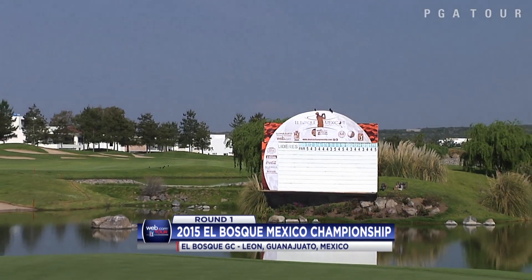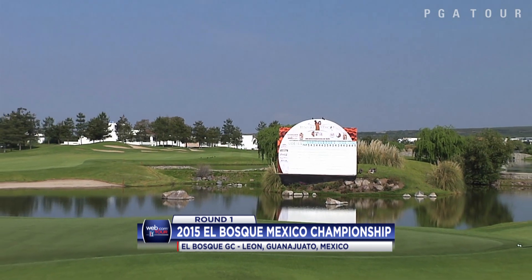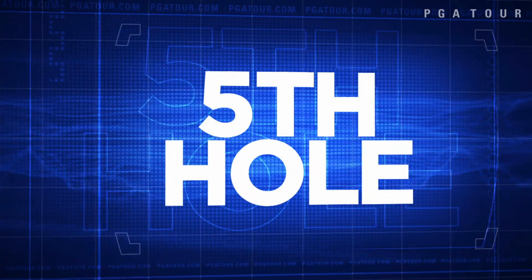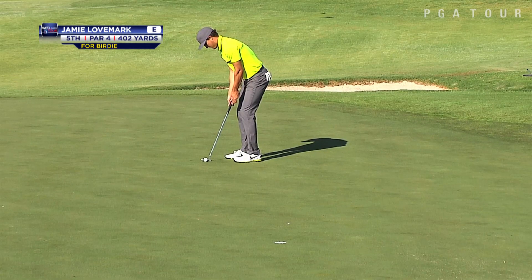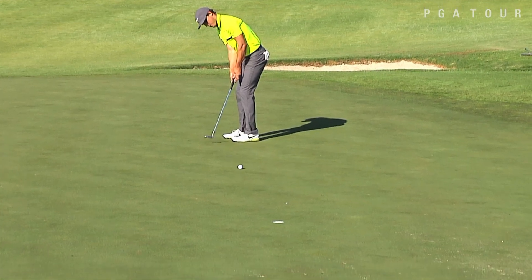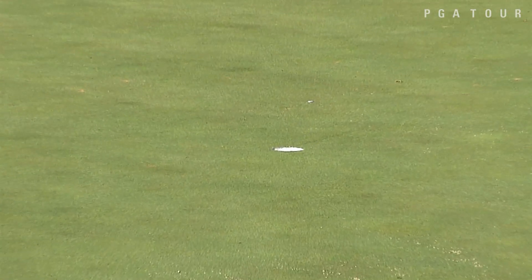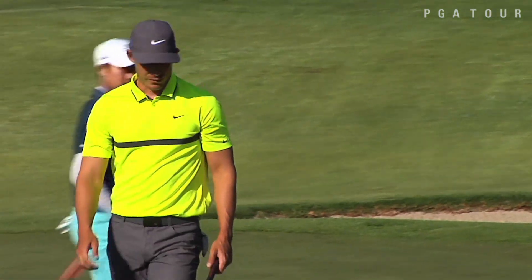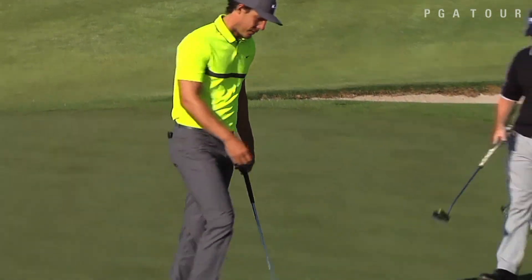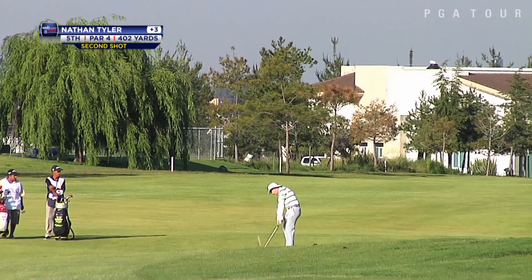Round one highlights in the Web.com Tour's El Bosque Mexico Championship. The Web.com Tour is certainly international all season long. We'll pick it up with Jamie Lovemark on the fifth, sitting at even par to this point. This for a nice downhill birdie putt, and he just curls it in, finds the right amount of break and speed. He would get it to two under on his round, but then go three over on his back nine, leaving him at one over par after 18 holes — right on the cut line.